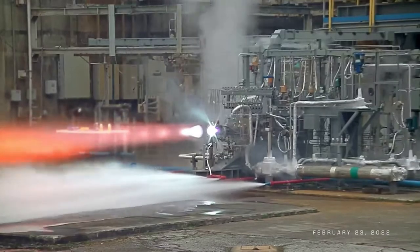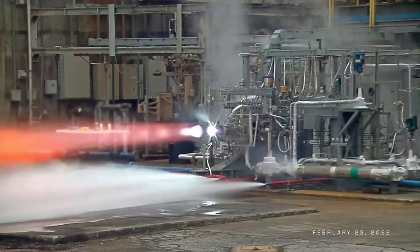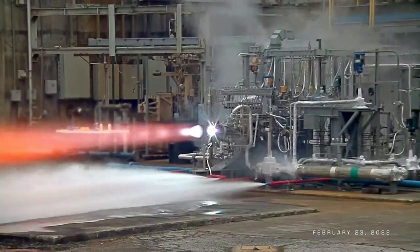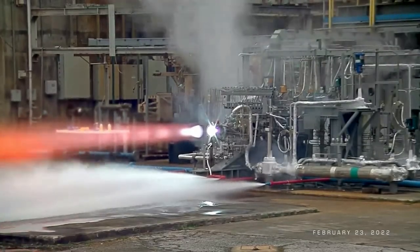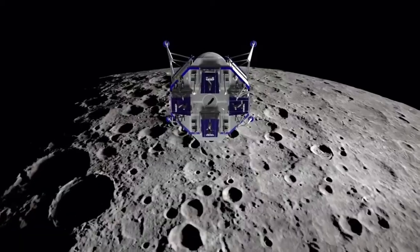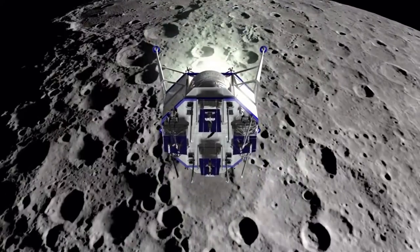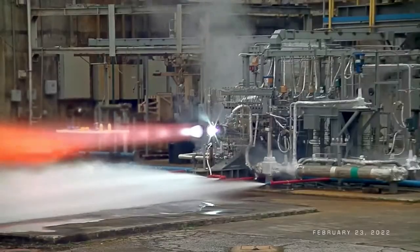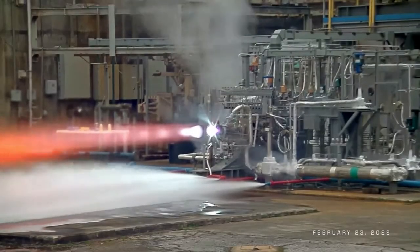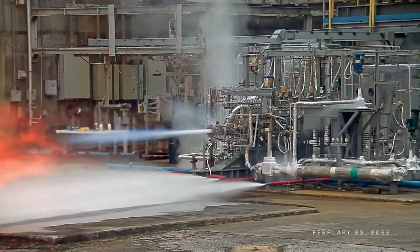Back when the engine was announced, Brent Sherwood, Vice President of Advanced Development Programs at Blue Origin, pointed out: 'The BE-7, a turbomachinery-based engine using the most efficient propellants, is optimal for deep space maneuvers and landing on the Moon. Our engine test series is steadily maturing what's needed to get Americans safely on the lunar surface as soon as possible.' The most recent update of BE-7 hot-fire progress is a good sign that the company is continuing to work on the future of landing humans on the Moon.